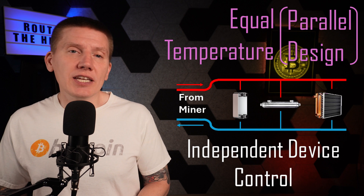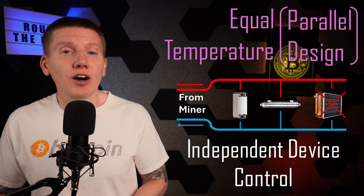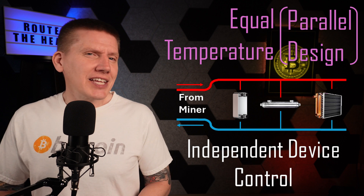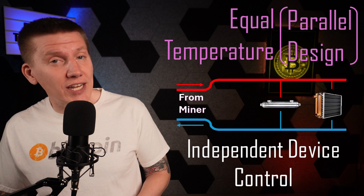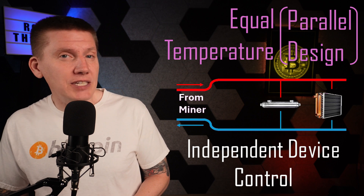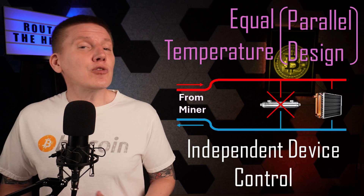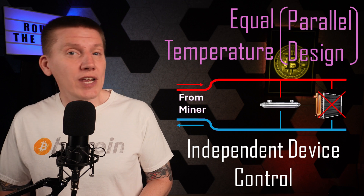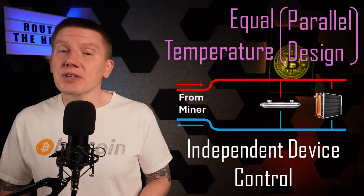Another advantage with this architecture is the individual heating devices can be throttled or turned on or off independently of each other. For an example, let's say you had a home with both a hot tub heater and a home heating radiator. You want both of these to use as much heat from the mining system as possible, but you might not want to always have a hot tub running, and you'll definitely want to turn off the heat radiator during the summer months. This architecture makes this type of system possible.